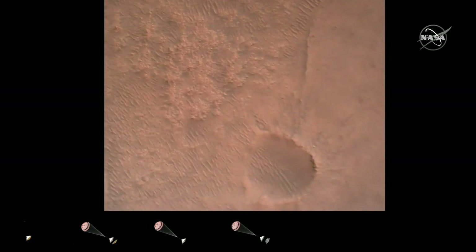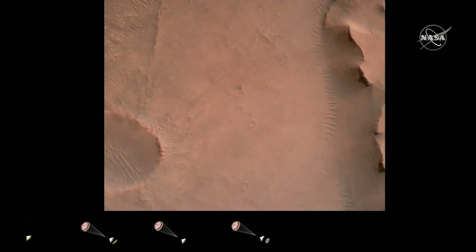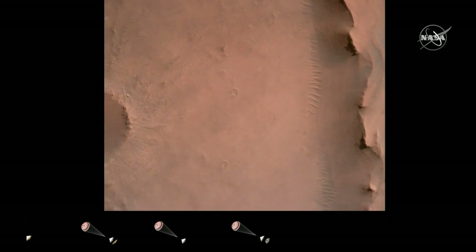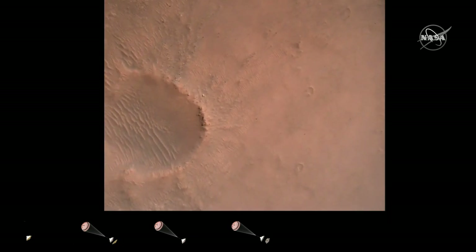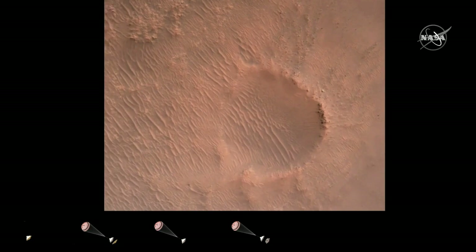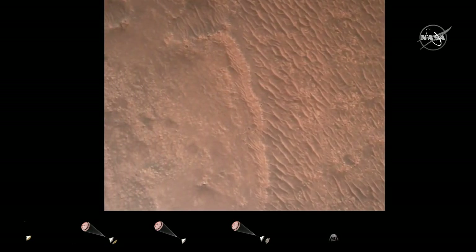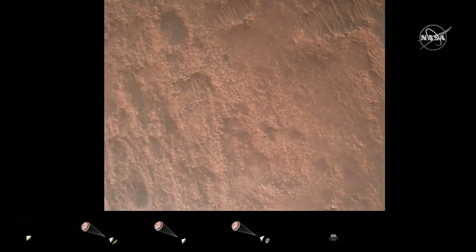Back shell separated. Current velocity is 83 meters per second at about 2.6 kilometers from the surface of Mars. We have confirmation that the back shell has separated. We are currently performing the divert maneuver. Current velocity is about 75 meters per second at an altitude of about a kilometer off the surface of Mars.